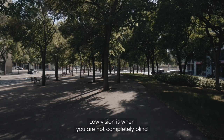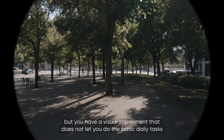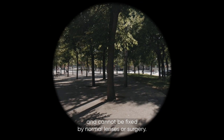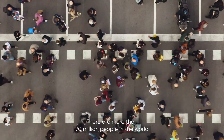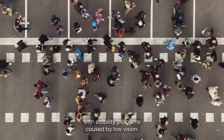Low vision is when you are not completely blind, but you have visual impairment that does not let you do basic daily tasks and cannot be fixed by normal lenses or surgery. There are more than 70 million people in the world with mobility problems caused by low vision.